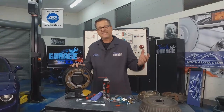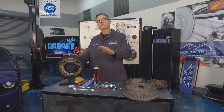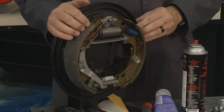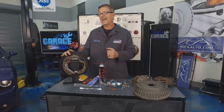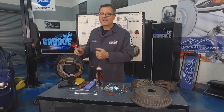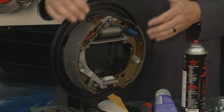You may be going down the road with a disc-drum system and your pedal may be a little bit low — one or two pumps and it starts to raise up. You probably have misadjusted rear brakes. Disc brakes are self-adjusting, the fluid goes back and keeps the pad in contact with the rotor. Drums — not so much. The star adjusters just don't work too great, so you want to take it apart.